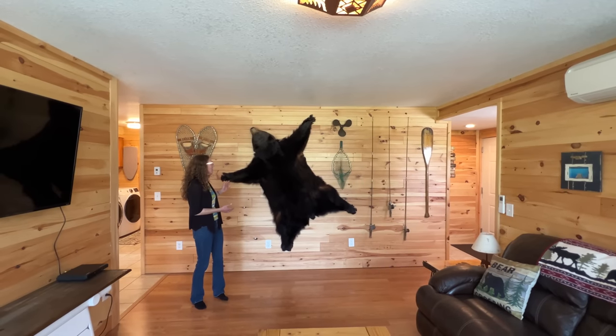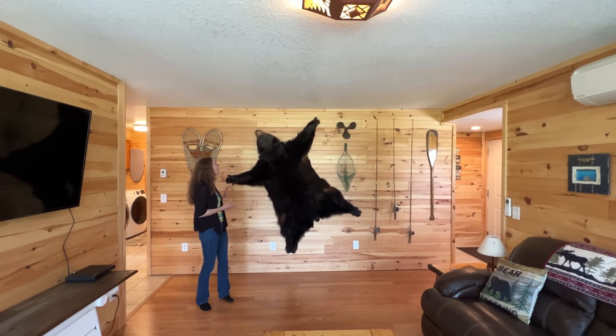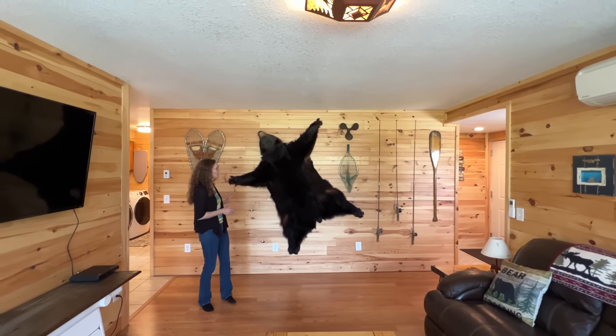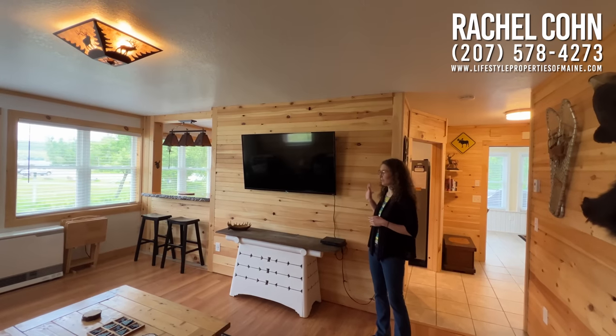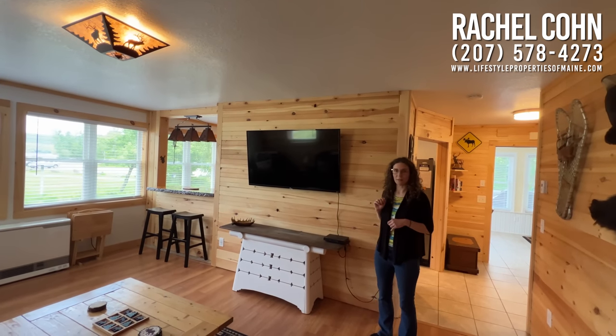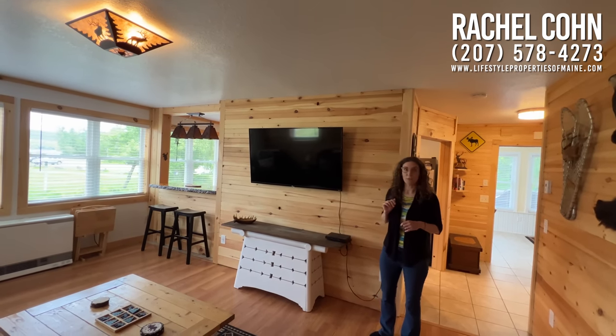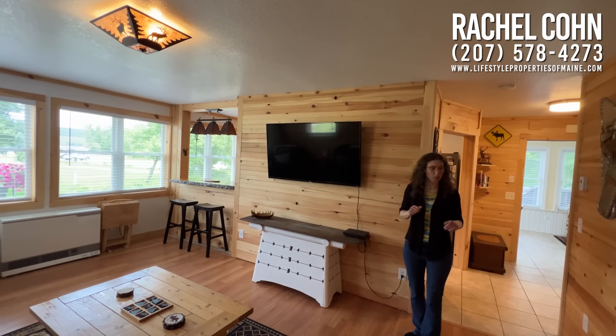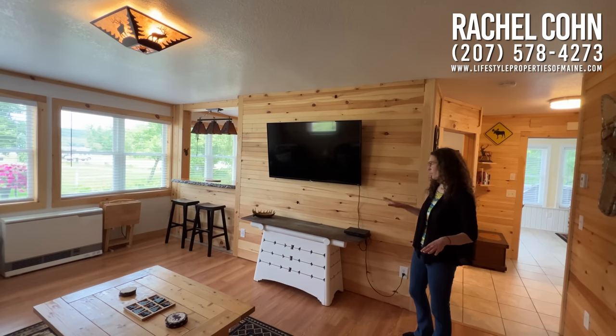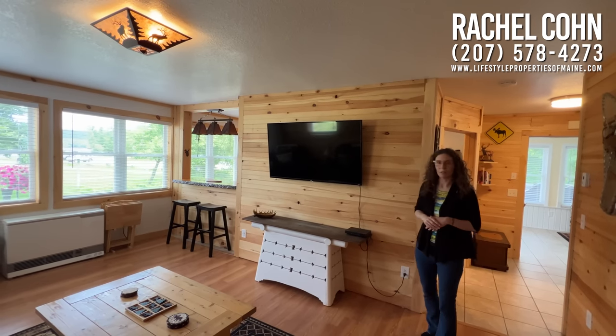Over on this wall in the living room, we have this awesome bear rug — so if you've ever wanted your own bear rug, it will be here. We also have all the fishing decor and a flat screen TV for rainy days. This location also has availability for Spectrum High Speed Internet or TDS, giving you a choice of two internet providers if you're looking to work from home. And there are lots of outlets all the way around this room.